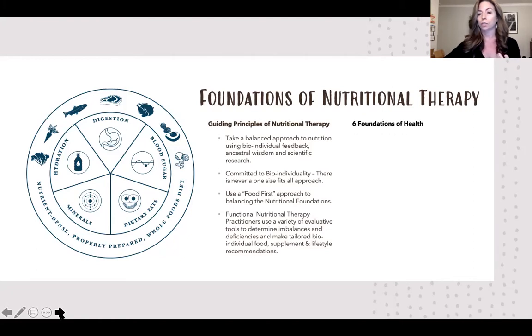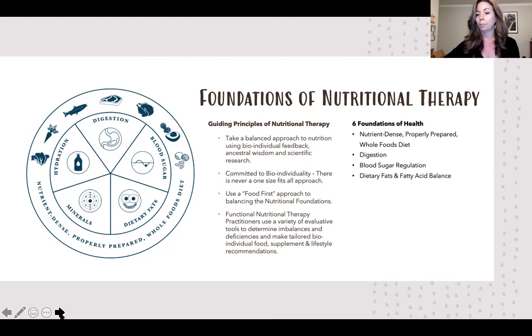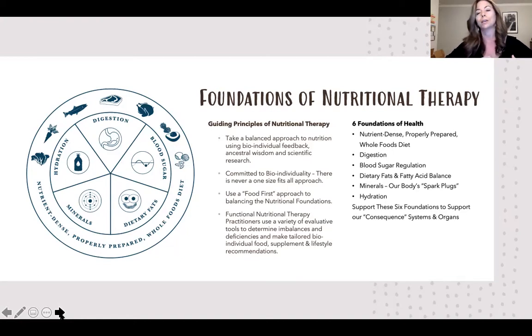There are six foundations: focusing on nutrient-dense, properly prepared whole foods; digestion; blood sugar regulation; dietary fats and balancing them; minerals — our body's spark plugs; and hydration. If we support these six foundations, we support what we call the consequence systems and organs, such as adrenal glands, female hormones, and detoxification. Our thought is: support the six foundations and all the body systems will be working well.